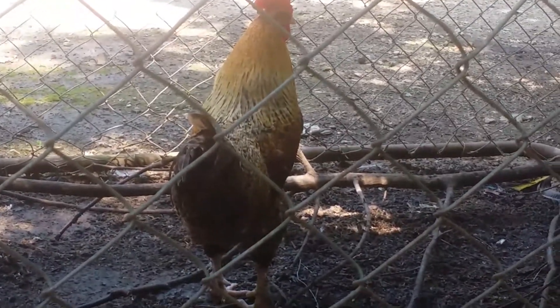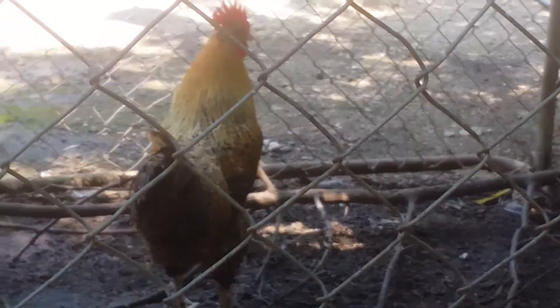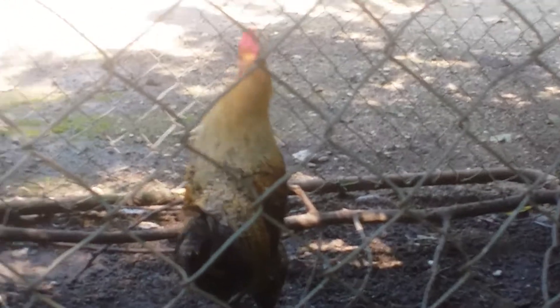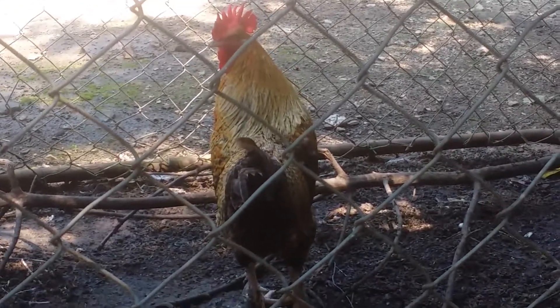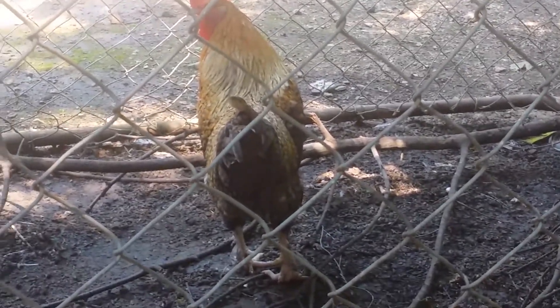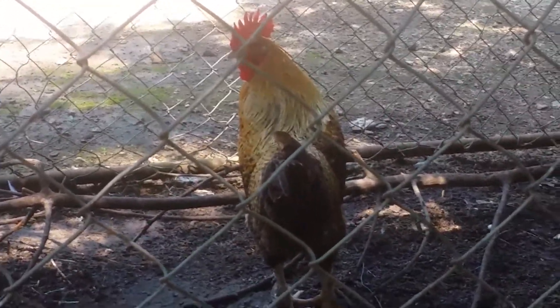This is one of the golden Cuckoo Marans roosters that we have — we have two of them. These are the culprits for most of the crowing you heard earlier. They came from Meyer's Hatchery. I only got one hen in the group when I ordered these, and she's currently free-ranging.